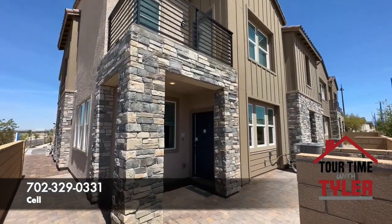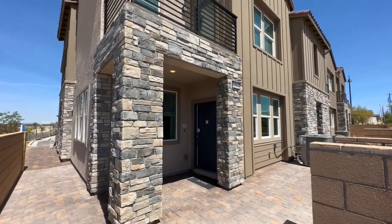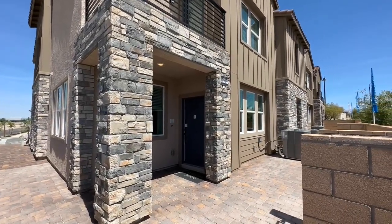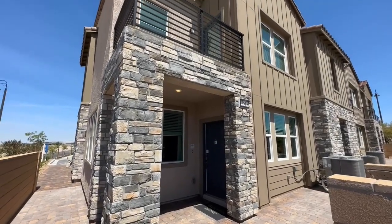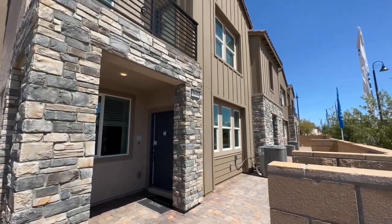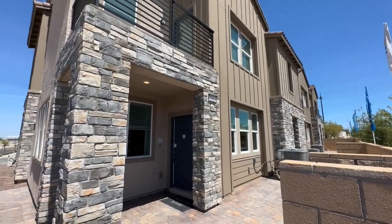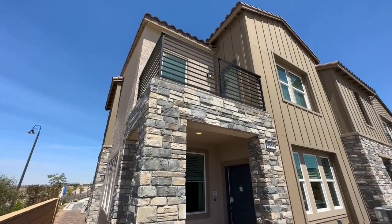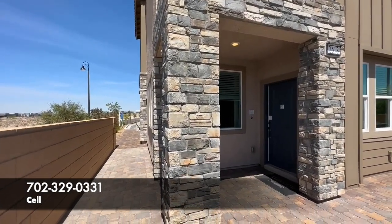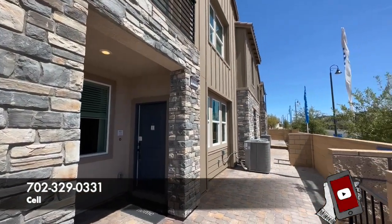This is a Lennar community and it is brand new. If you are thinking about buying new, call me right away — call me before you call the builder, before you email them, before you go take a look at the models in person. I need to go with you the first time because otherwise you're going to work directly with the sales associates, and the sales associates actually represent the builder. They have their fiduciary responsibility to the builder, so if you want representation, give me a call. Fun fact: as the buyer, you don't pay the realtor fees — the commission, the builder does.